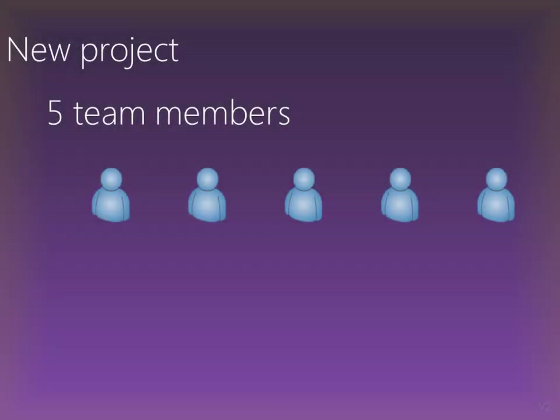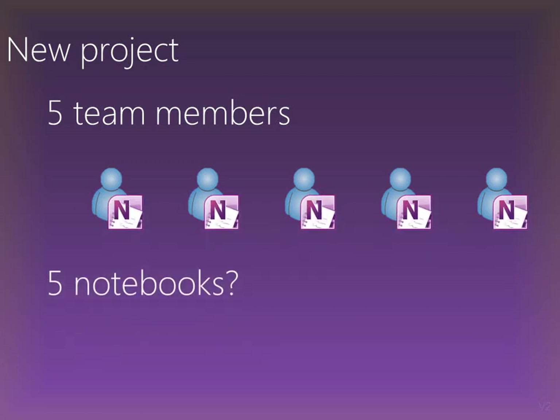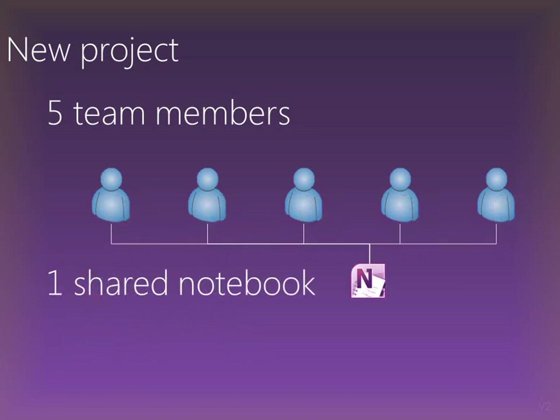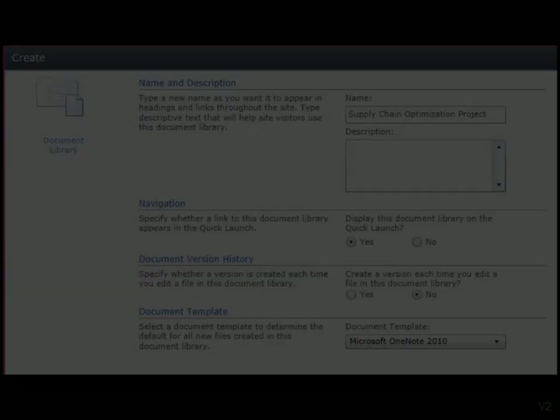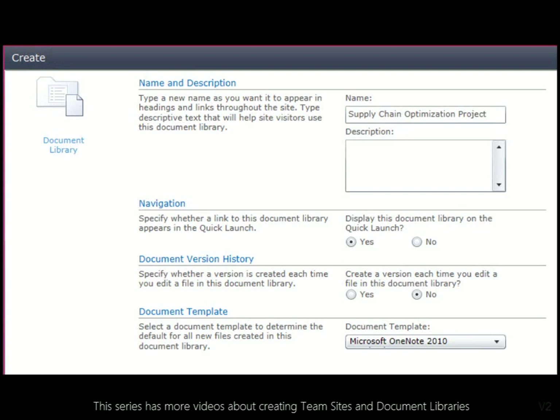But if you have five team members, do not create five separate notebooks. The right way is to create a single notebook and share it with your team. Let us see how easy this is using OneNote and SharePoint Online, which is a part of Office 365. The first step is to create a document library in the SharePoint team site.